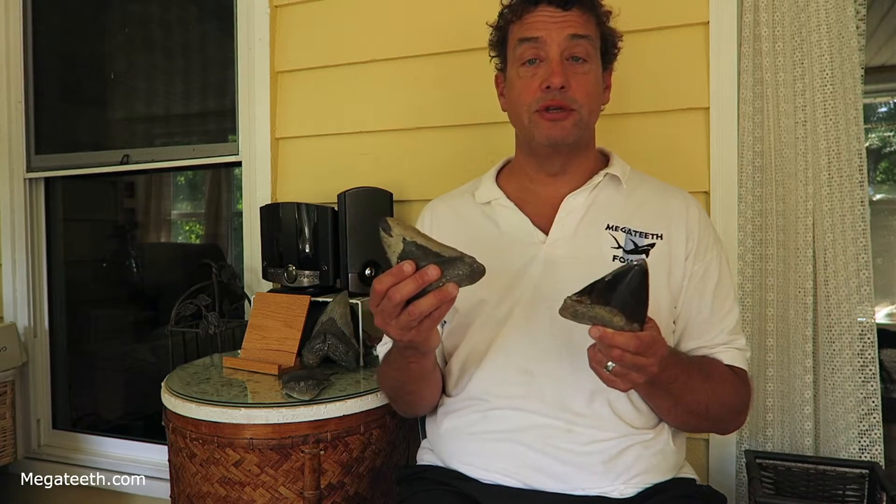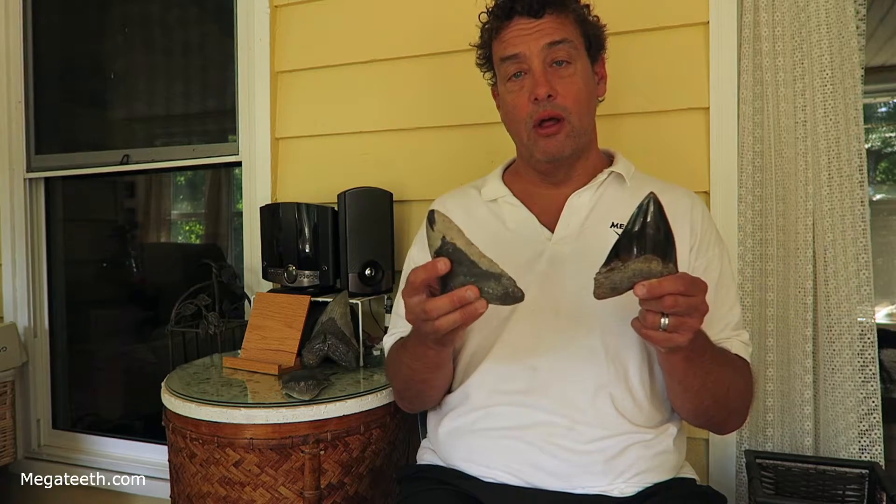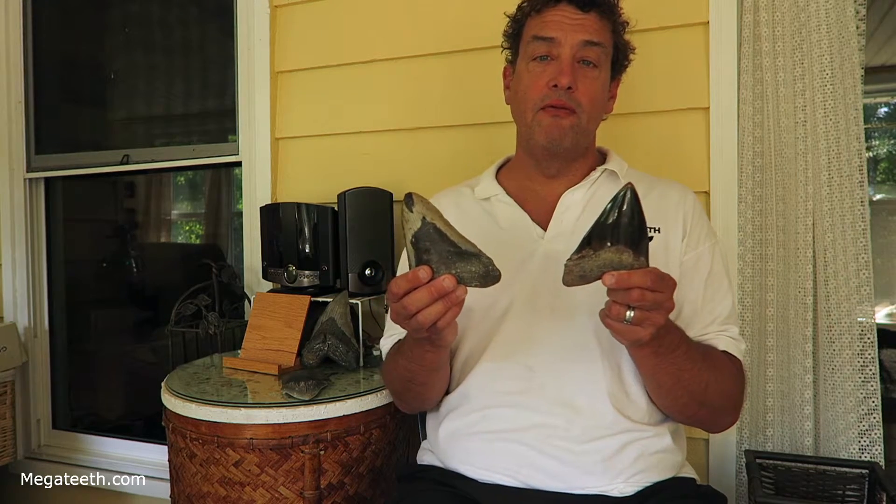Normal teeth are not polished. When I sell a tooth that I don't list as a polished tooth, it's not polished — I've just cleaned it really well. I do have some polished teeth on the website and I'll always tell you that it's a polished tooth. That is one type of restored tooth.